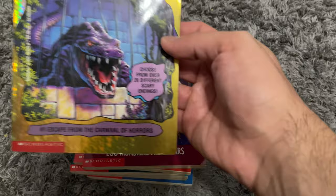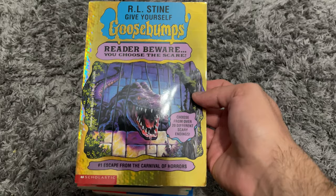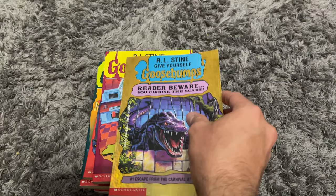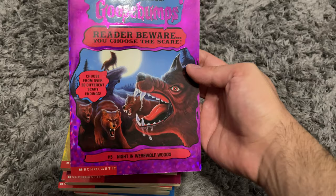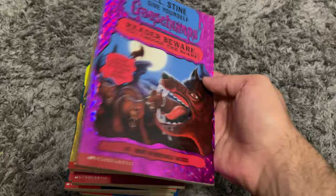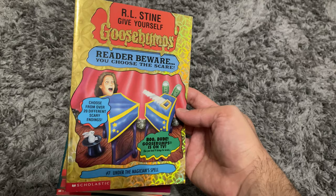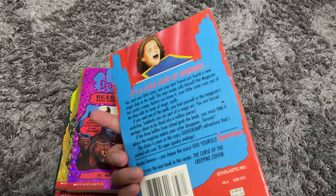The next ones are a different Goosebumps series: Reader Beware, You Choose the Scare — over 20 different scary endings. The first is Escape from the Carnival of Horrors. You basically read it how you want — at the end of each chapter it tells you to skip to a certain page. I also got Night in Werewolf Woods, which has a really cool lenticular cover — that's issue number five. These are in really really good condition.